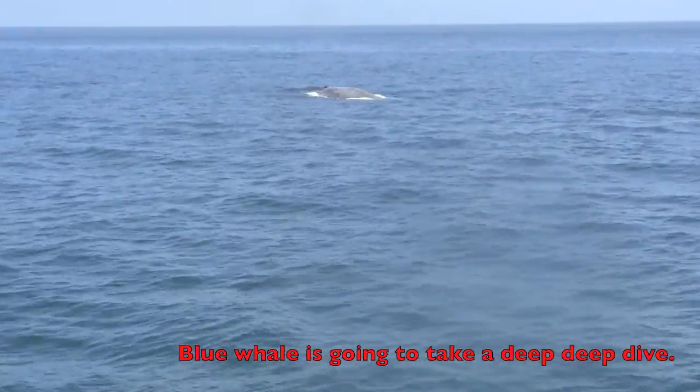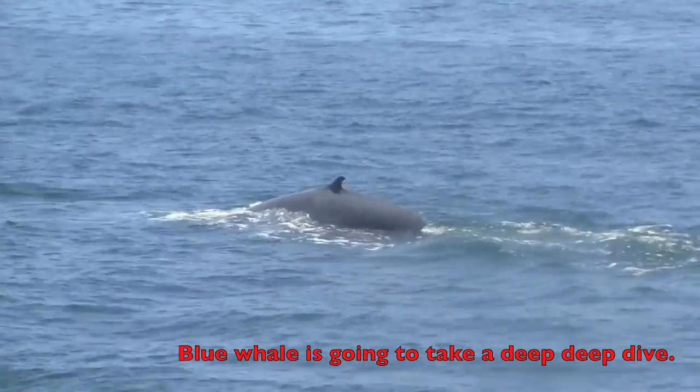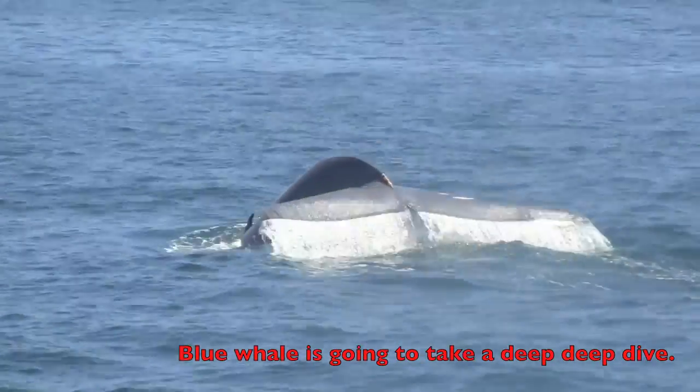There he is! Whale rise! Oh, that's a good one — got it! Can you see it? Got it! Oh, that's a good one, and we're going to leave you to the whale.